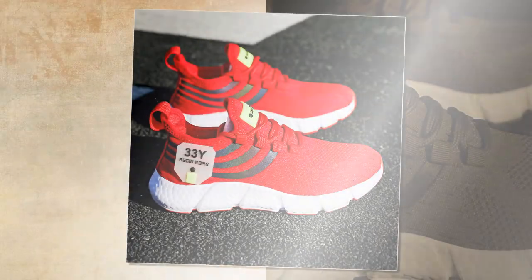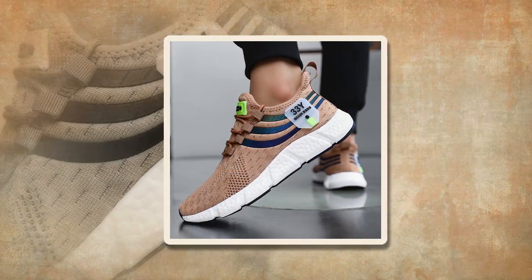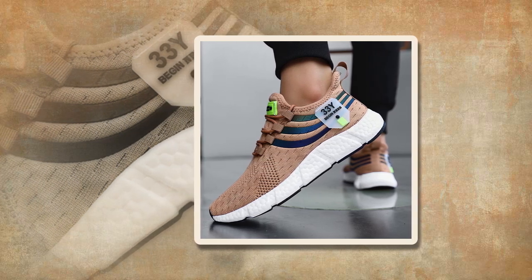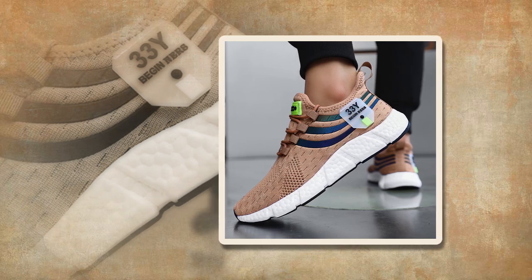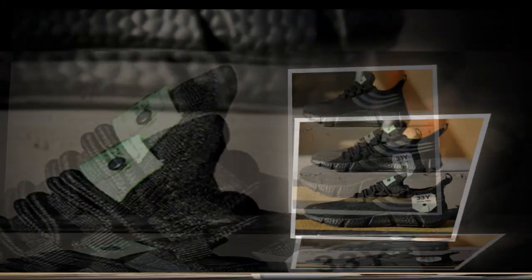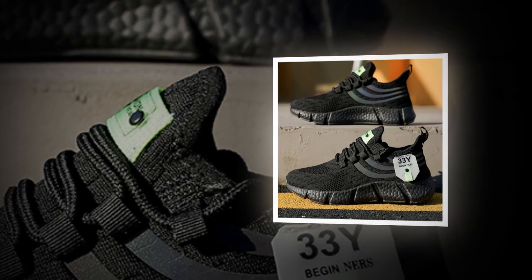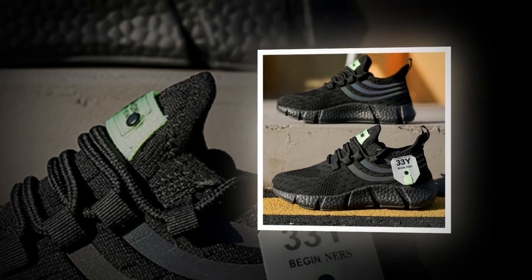Let's talk about comfort. I wore these sneakers for a full day and they exceeded my expectations. From morning till night, whether I was running errands, taking a walk, or just standing for long periods, my feet felt supported and comfortable — no pinching, no pressure points, just consistent comfort. If you like the product, you'll find the link in the description and comment section.